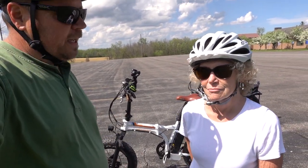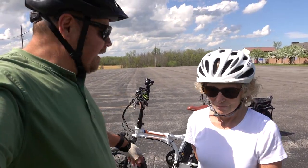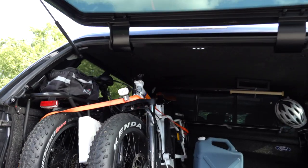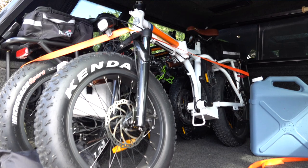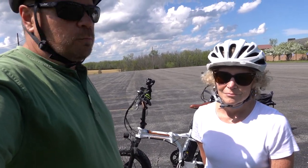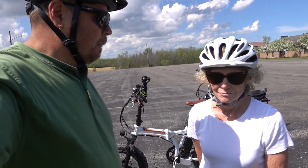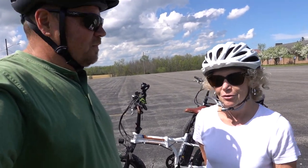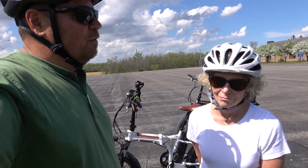Behind us are our two-year-old Rad Mini e-bikes that we bought two years ago. We've gotten a lot of use out of them — we really enjoy them. They're nice and compact so they travel really well. They fit in the back of the truck; all we need to do is drop the handlebars and seat down so it clears the cap. We've taken them to Florida, Texas, South Carolina — we've ridden them all over those places.